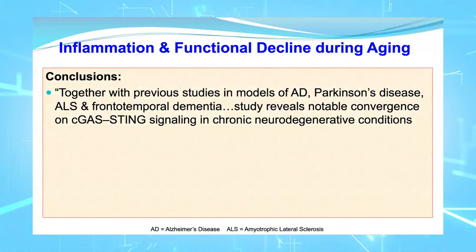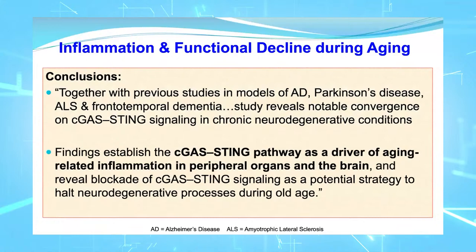Together with previous studies in models of Alzheimer's disease, Parkinson's disease, amyotrophic lateral sclerosis, and frontotemporal dementia — the list is very long — this study reveals notable convergence on cGAS-STING signaling in chronic neurodegenerative conditions. The findings establish that the cGAS-STING pathway is a driver of aging-related inflammation both in peripheral organs and the brain, and that blockading this signaling could be a potential strategy to halt neurodegenerative processes during old age.